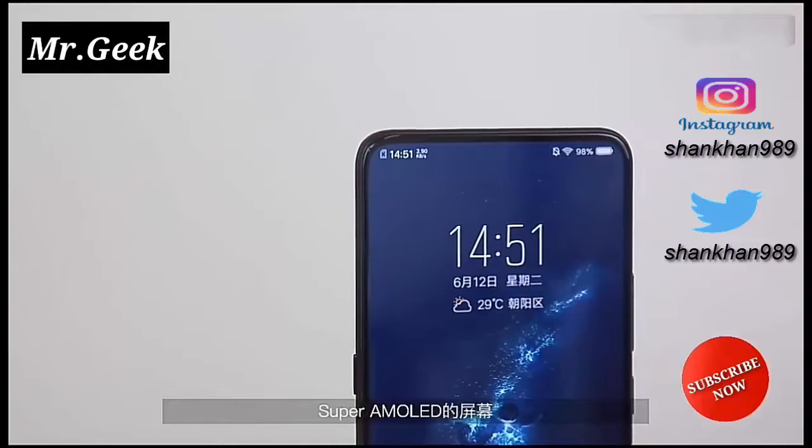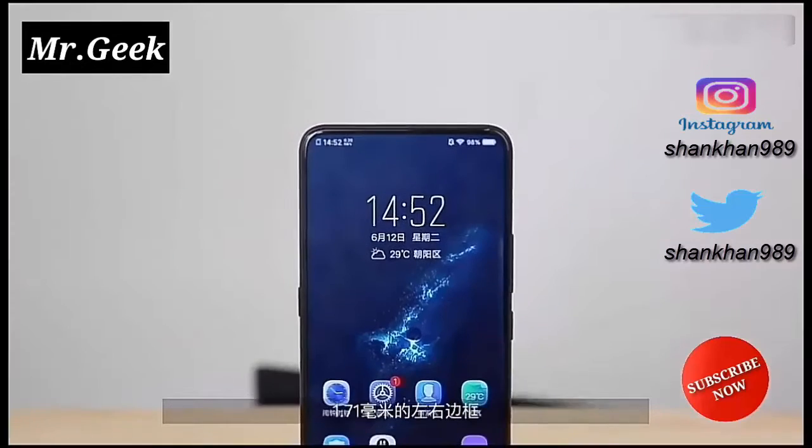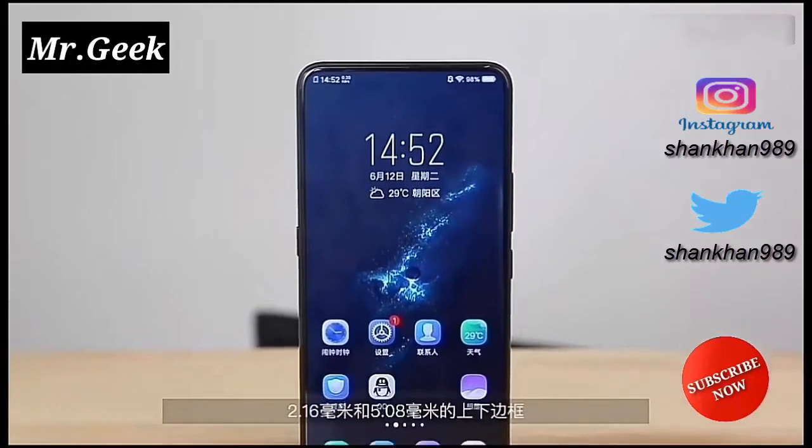Today, at a launch event in China, Vivo has announced its much-anticipated smartphone, Vivo Nex.